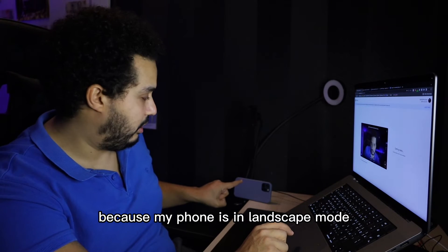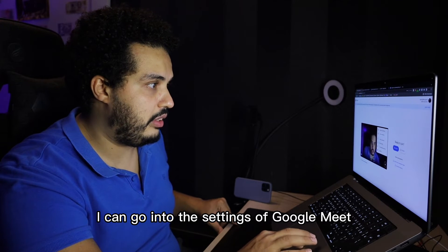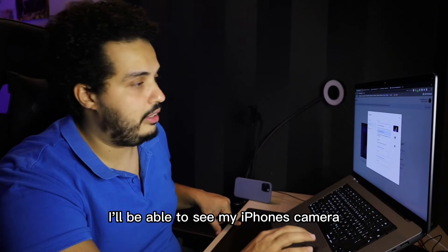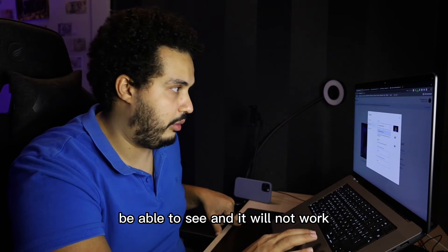Because my phone is in landscape mode and it's not moving, I can go into the settings of Google Meet, select video, and I'll be able to see my iPhone's camera. Otherwise you will not be able to see it and it will not work.